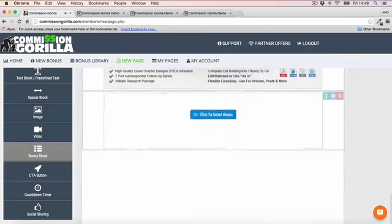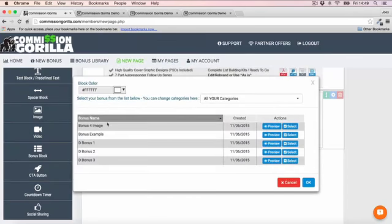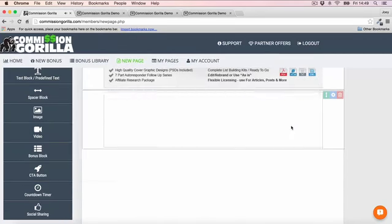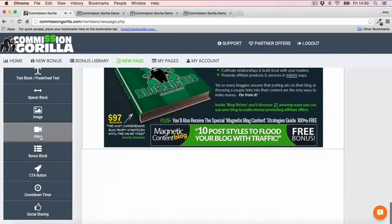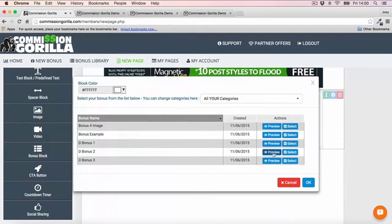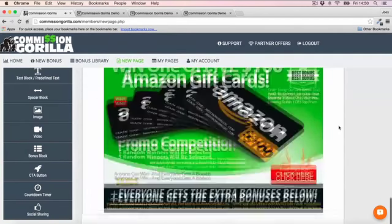If I want to add another one, hit bonus block again, select another — bonus image 4 — and boom, another bonus is instantly added. You can literally just add in whichever bonuses you want, very easily.